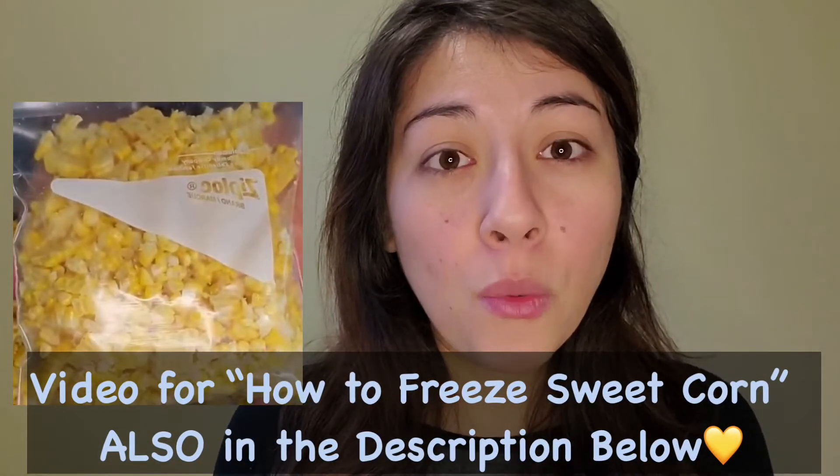For veggies, I did sweet corn — it's ready in my freezer whenever I need it. You can do the same with broccoli, cauliflower, and carrots. Before freezing, you need to blanch them: chop to your preferred size, drop into boiling water for about two minutes, take them out, put inside freezer-safe plastic bags, and you have your own frozen veggie bag ready to go.